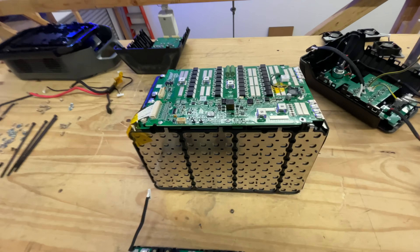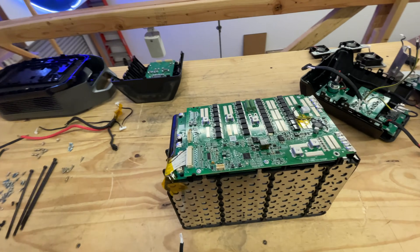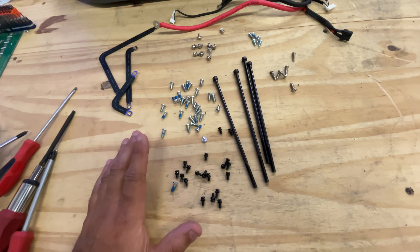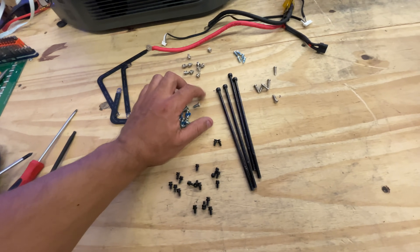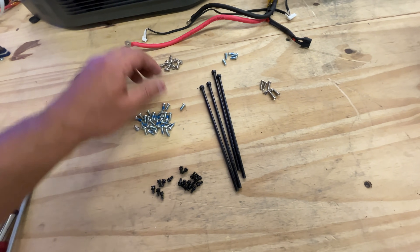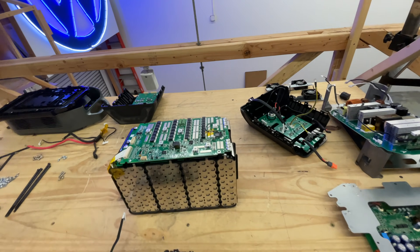Overall I give it a nine out of ten for serviceability — I was able to take this apart really quickly and will be able to put it back together easily because everything is well designed. They use regular fasteners, about four types total, with a lot of the same screws used throughout the unit. That's actually pretty good too.